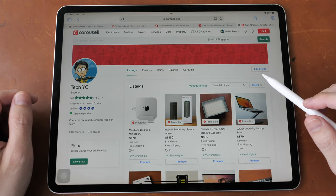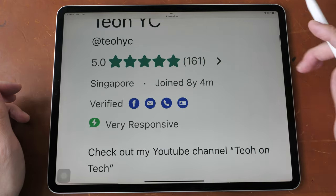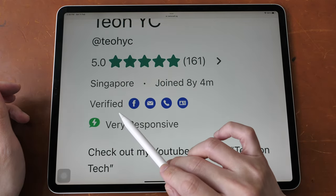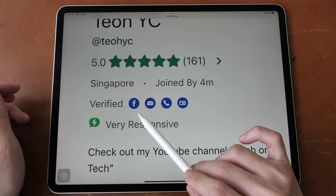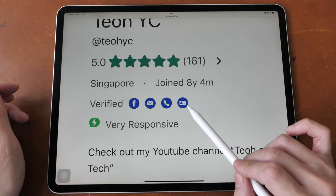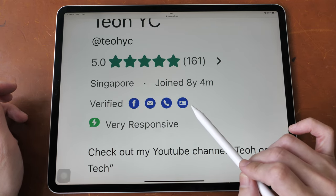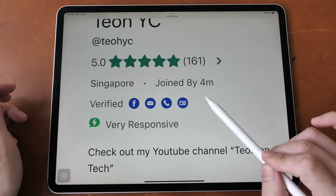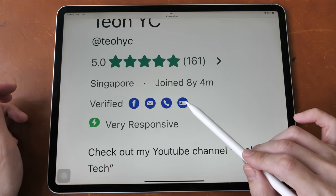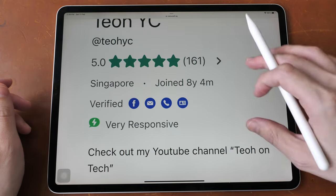Let's take a look at my Carousell page. As mentioned, the verified label is completely useless. I actually have links to my Facebook page, my email address, my phone, and this is probably the old SingPass verification icon. The thing is, all of this can be fake — except for the SingPass verification, which is now not in use.